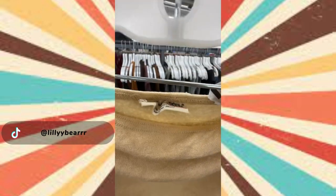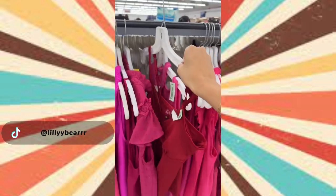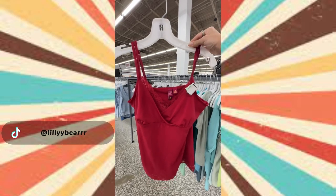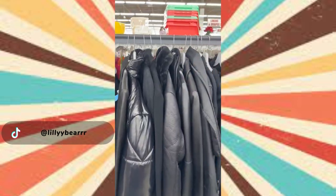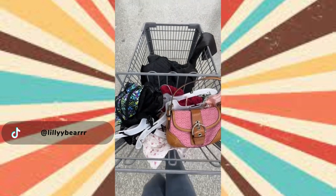I also got this strapless tan top by Michael Star — I've been on the hunt for a good strapless top. Then the last tank I got was just this red basic cami. It's lace and I just thought it'd be a good everyday piece. Can you guys tell I love red right now? Then lastly in jackets I grabbed this black leather jacket — literally the perfect everyday piece. And that was everything I got.